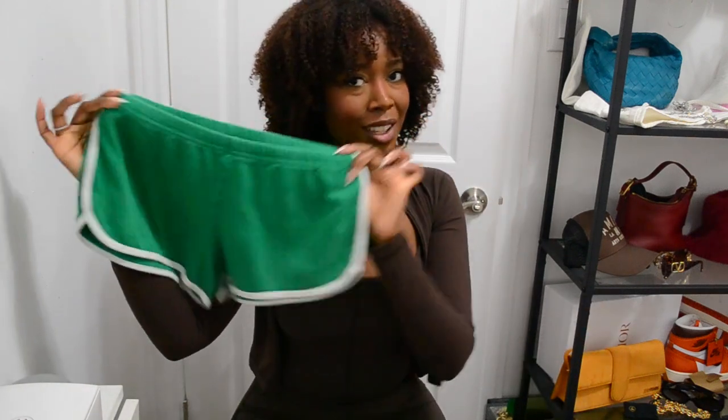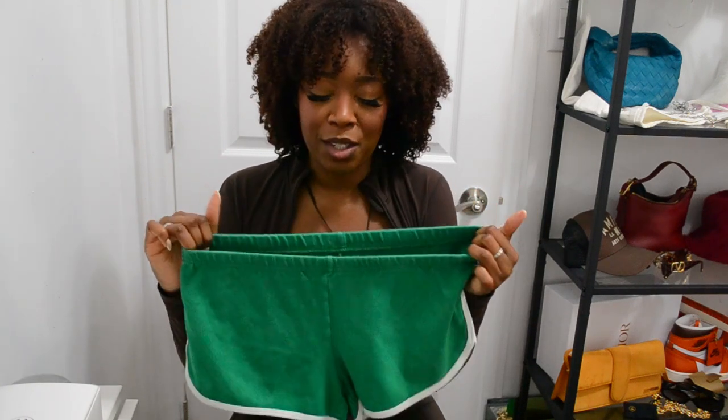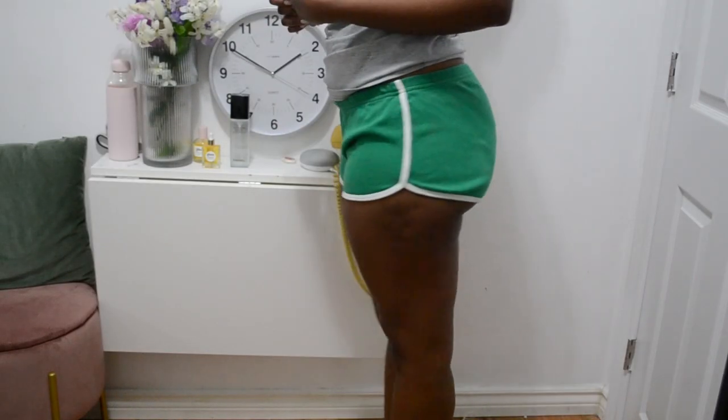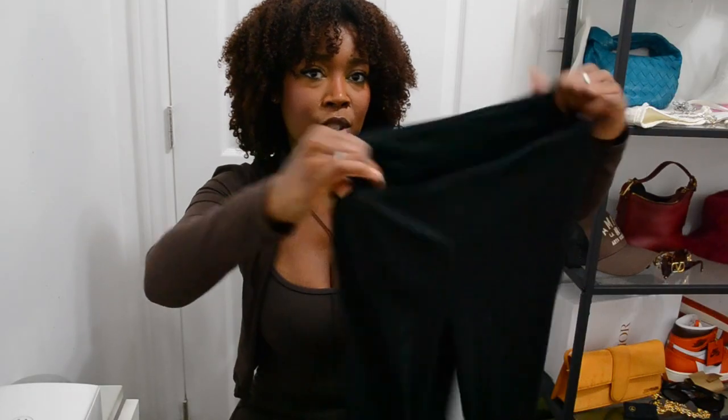I did not expect these — I saw the bold color in the thrift store and went for them. They were a medium, my actual size, and they're really nice. These are probably just reserved for the home. If I ever wear these hot shorts out I'll definitely have to wear an oversized hoodie or something to cover up, but they're super cute — especially with a yellow top, so good.